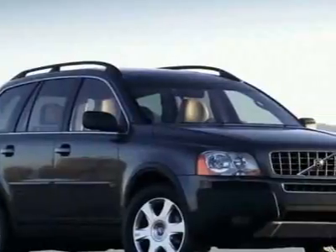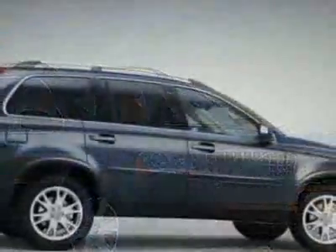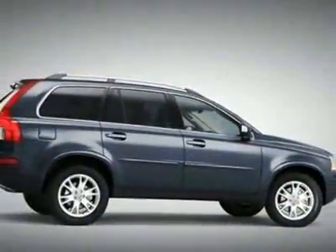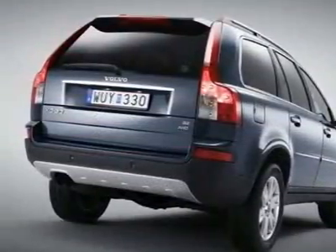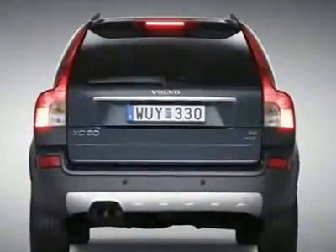This vehicle gets 15 miles per gallon in the city and 21 on the highway. This XC90 boasts a 3.2-liter in-line-six engine and has a six-speed automatic transmission.